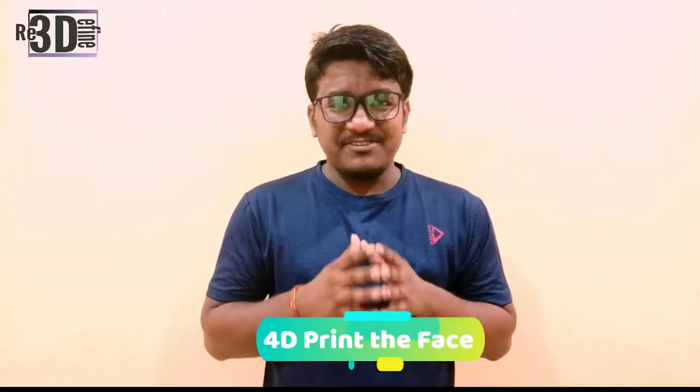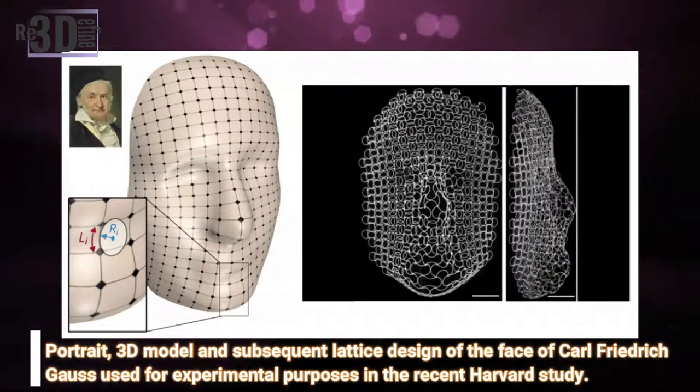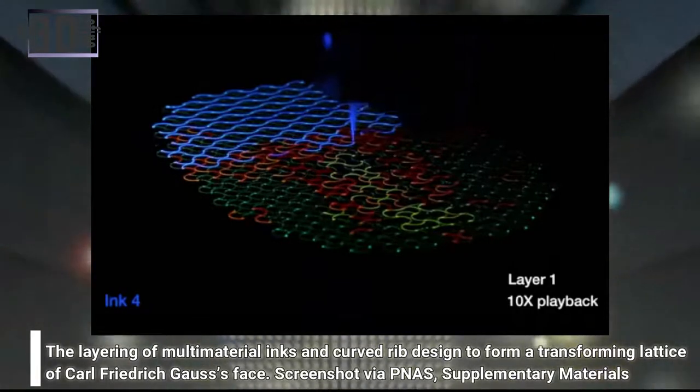4D printed shape-shifting structures hold significant potential for the future of engineering, be it self-assembling processes or medical devices that help inform cell regeneration. The field still has many challenges to overcome before its possibilities become practical. Up to now, one of the greatest challenges of 4D printing has been its ability to create complex, smoothly curved shapes, which are difficult to do with a single material and a simple structure. A multi-material, heterogeneous design is required instead.